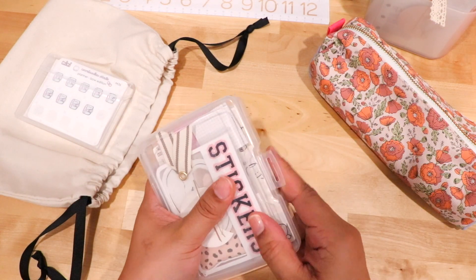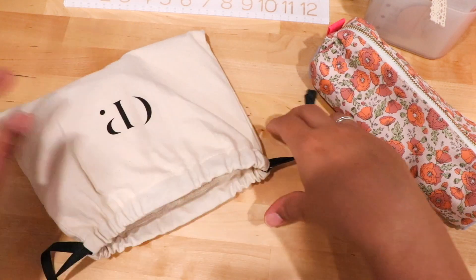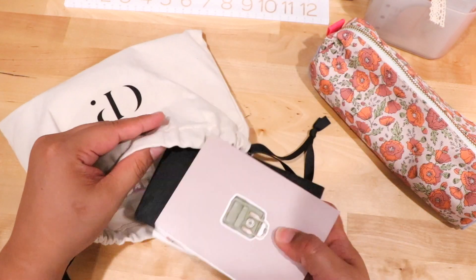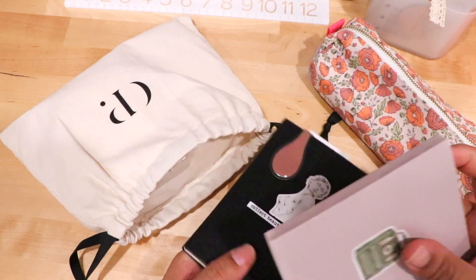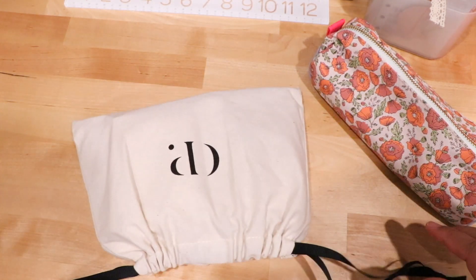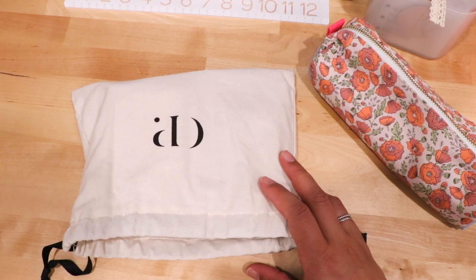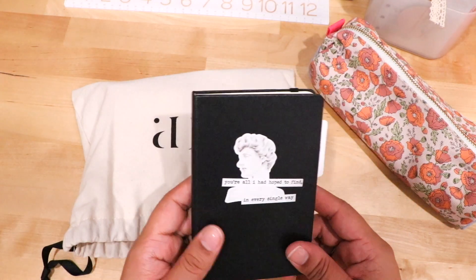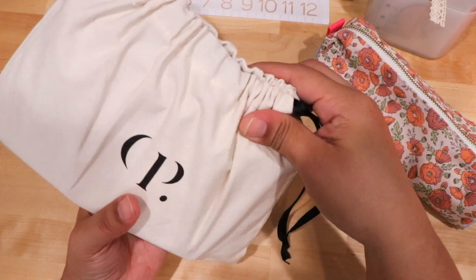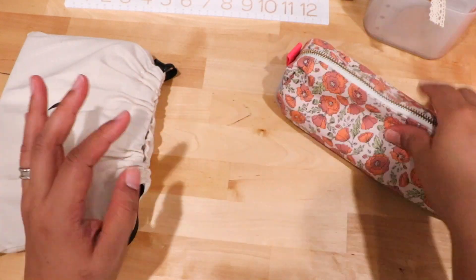These are the two main containers that go in here, and this is how I normally carry my planner stuff. Here is my planner, and here is my commonplace book — I literally stick it in here. I don't even take my social media commonplace book on the go because it's more of a learning book that stays by my desk, but this one I do take. Everything fits in here.